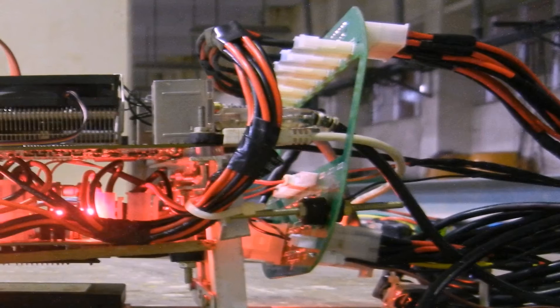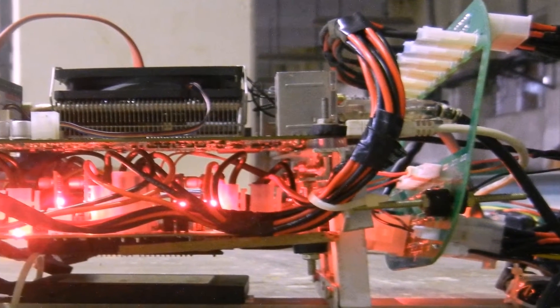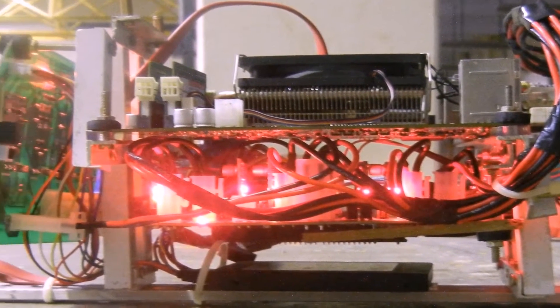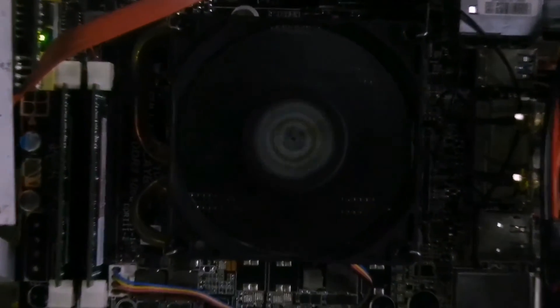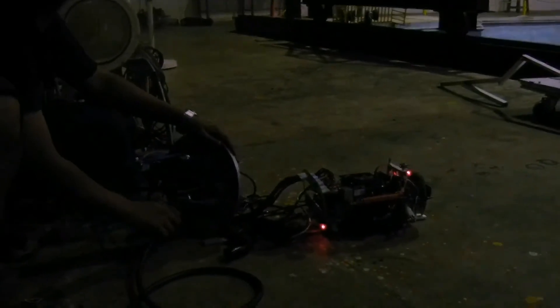The peculiar characteristic of the electrical architecture is the custom-designed motor controller to run the Blue Robotics thrusters. AMU is powered using a bank of lithium polymer batteries which provide an endurance time of around 2 hours.